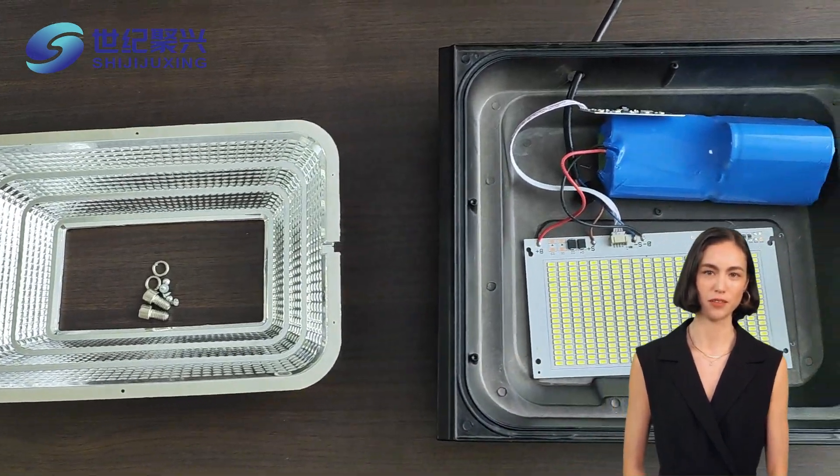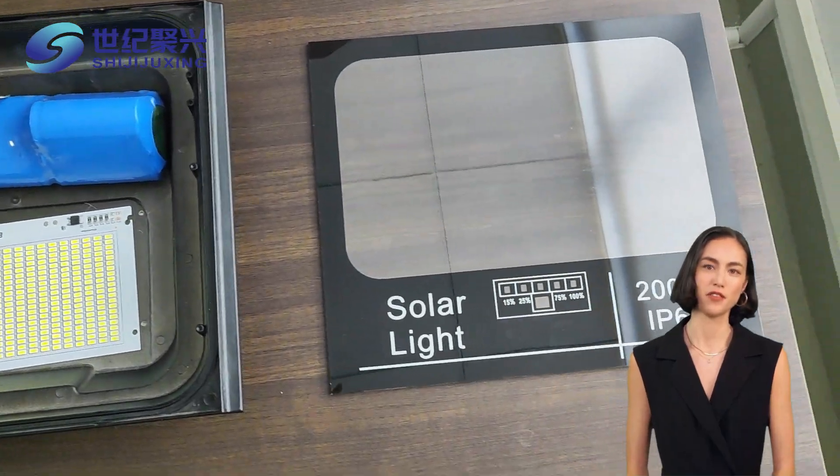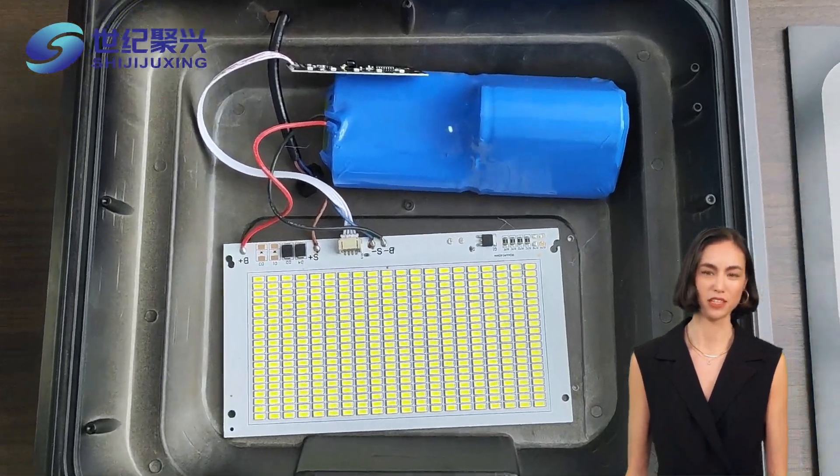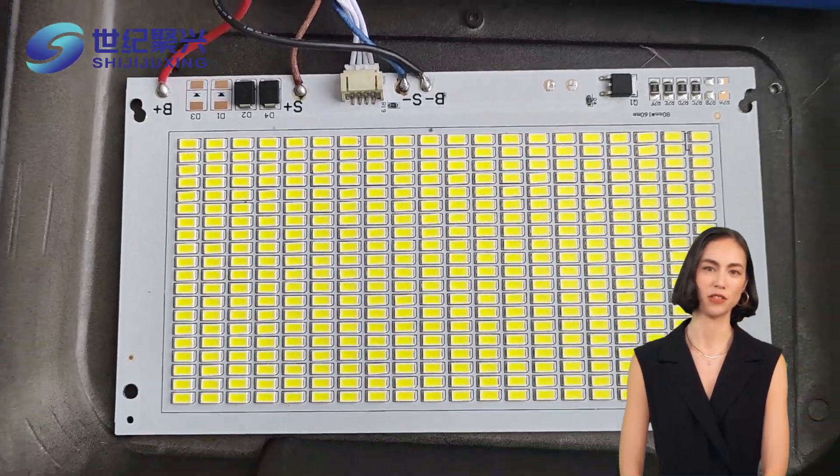Imagine harnessing the power of the sun. Solar street lights convert solar energy into electrical energy through advanced solar panels. This means they shine brightly at night without drawing from the grid, reducing our carbon footprint and saving precious resources.